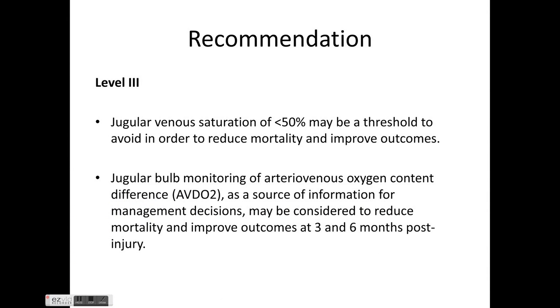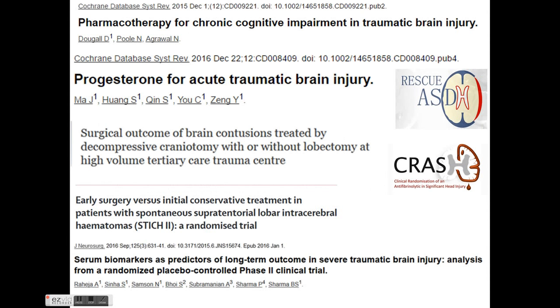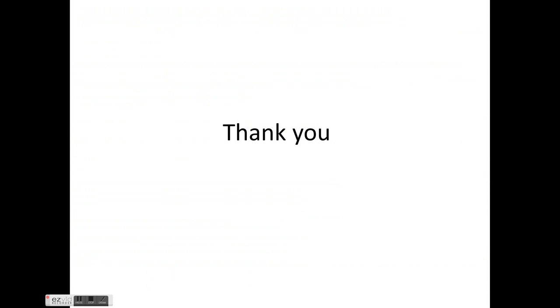The recommendation for advanced cerebral monitoring states that jugular venous saturation less than 50% is a threshold to avoid in order to reduce mortality and improve outcomes. Jugular bulb monitoring of arterial-venous oxygen content difference may be considered as a source of information in management decisions to reduce mortality and improve three-month and six-month outcomes.